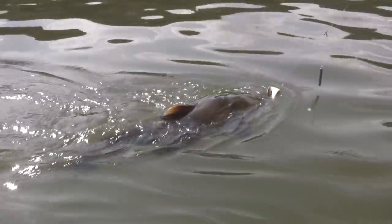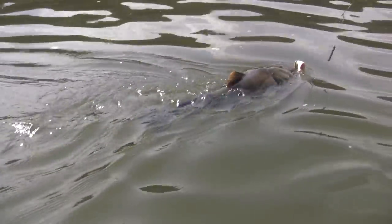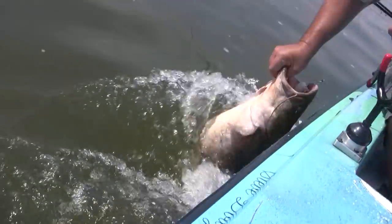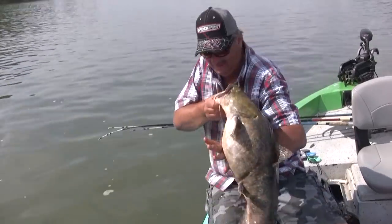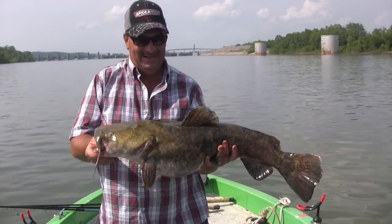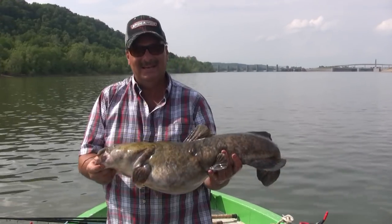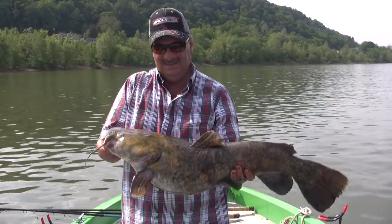We don't catch him very often here. He's hooked pretty good too. Like I was trying to say a while ago, this is generally a blue cat technique, but from time to time we can catch some flatheads on it. Another good fish.